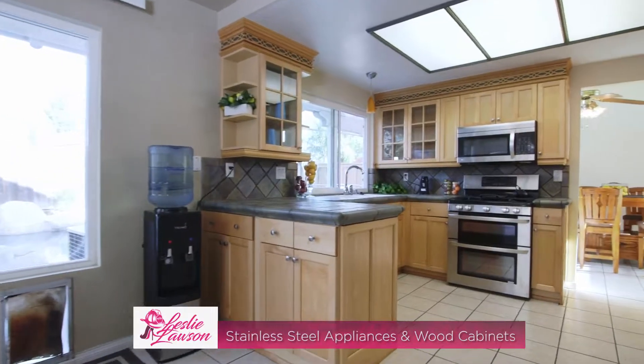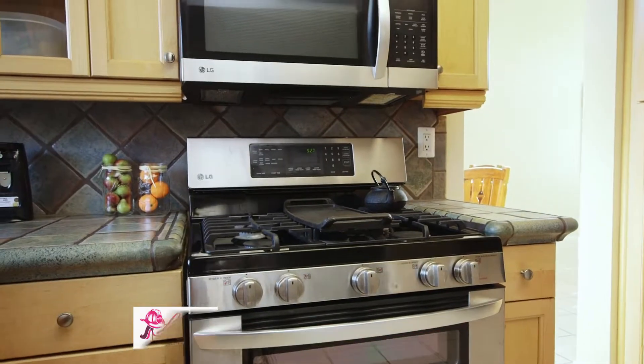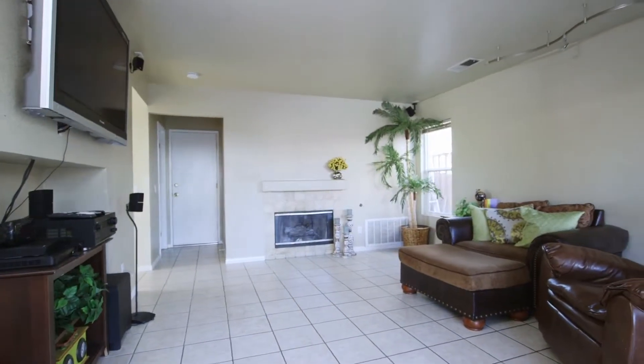The kitchen boasts stainless steel appliances, cabinets galore, and is open to the family room with cozy fireplace, making it perfect for family gatherings and entertaining.